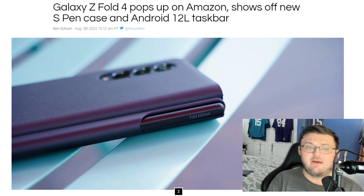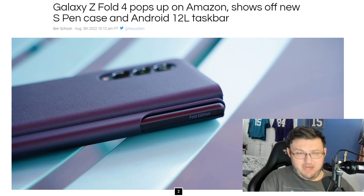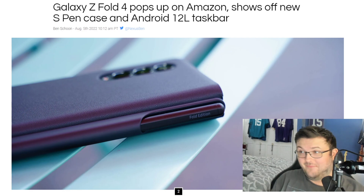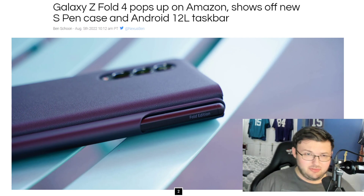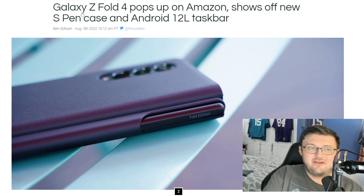It could make its debut with the Galaxy Z Fold 4, which, based on what we understand, will no longer be called the Galaxy Z Fold 4 — it's going to be called the Galaxy Fold 4. They're getting rid of the Z because of issues going around the world. If you guys want to look into that, go look into that. Anyway, they're getting rid of the Z.